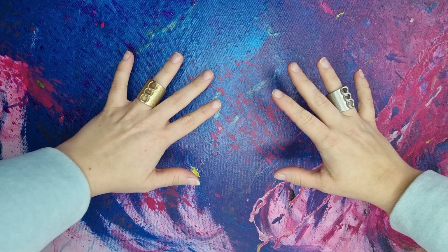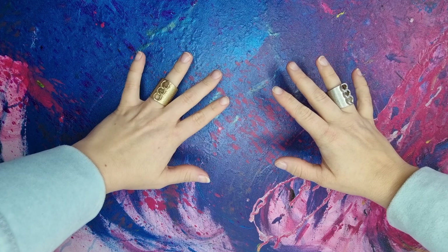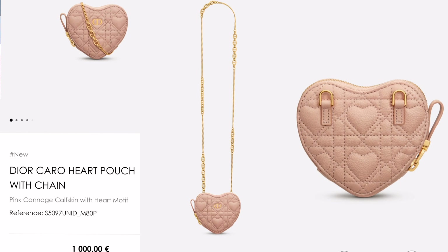Hello darlings and welcome to my channel. On today's video we are checking Dior's gifts for Valentine's Day, so keep watching.